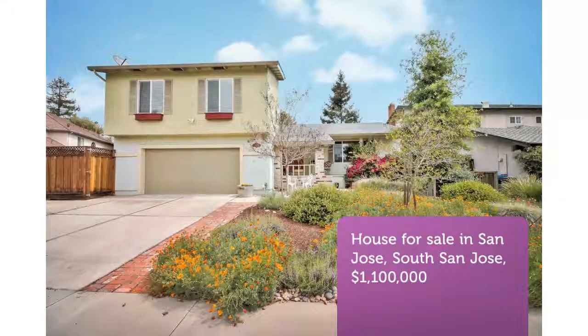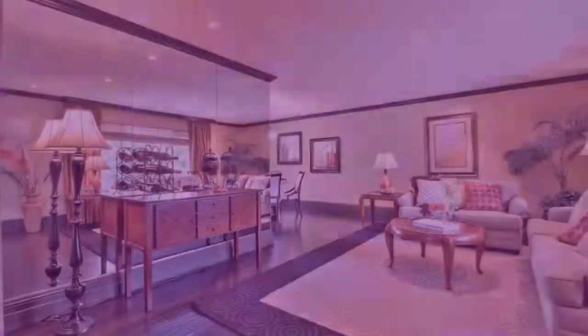Beautiful four-bedroom, three-bath tri-level home on a quiet cul-de-sac in Blossom Valley.